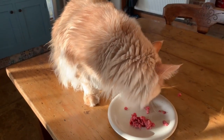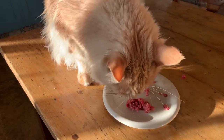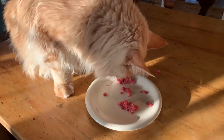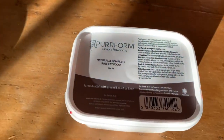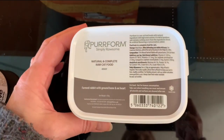Fred eats raw farmed rabbit with ground bone and ox heart. A 16 ounce tub, or 450 grams, costs $6.30 or £4.50. He eats one a day, which costs us $189 or £138 every month.